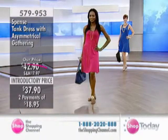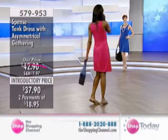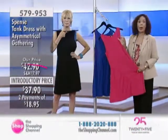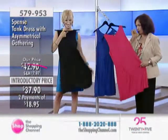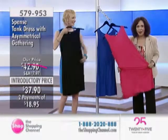Only a couple more items in the hour. I know a lot of times our viewers like to write down the item numbers and make a little list to see what's what, and then go back and order. But don't wait another moment.